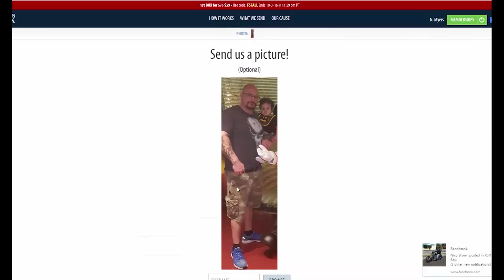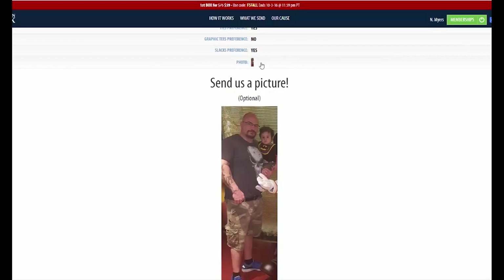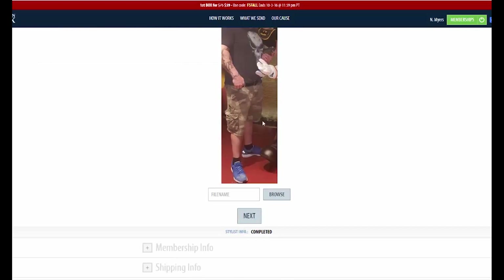Then they want to see a photo of you - yeah, that's my ugly mug right there. The main reason why they want to do this is just so that when they see the picture of you, they can pick out something that will compliment your looks. For me, there ain't much to compliment.